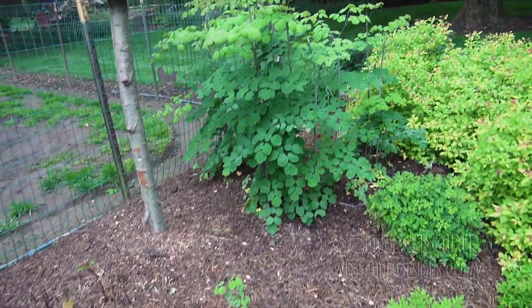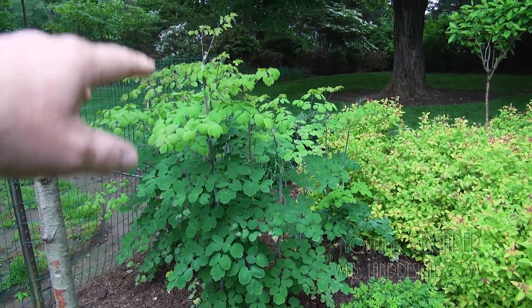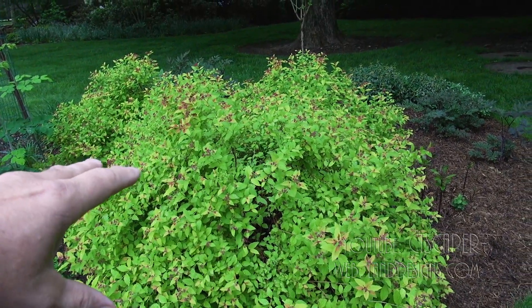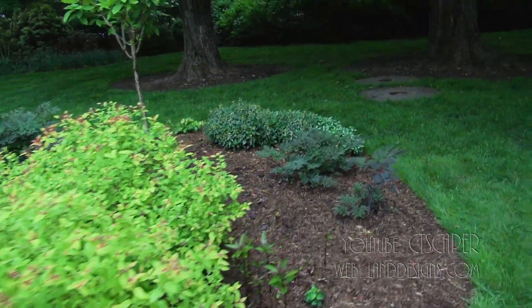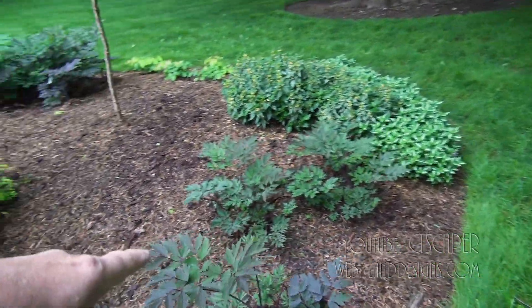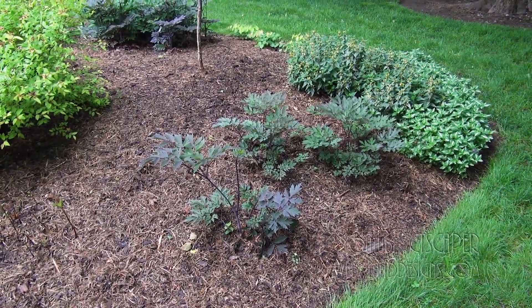And then we're going to move up to meadow rue in the back of the garden. Spirea — I think this is probably Magic Carpet Spirea. And then, continuing on, we've got Cimicifuga here. I don't remember which one, it's one of the purple-leafed ones.